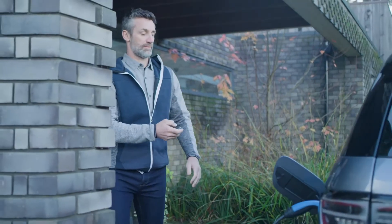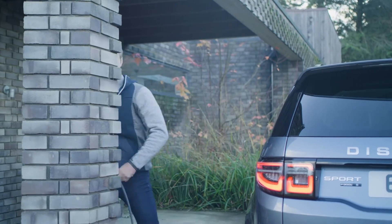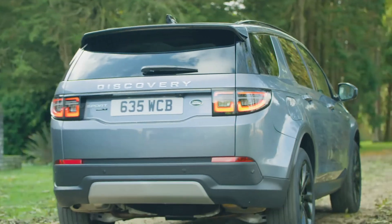The electric-only range of up to 34 miles means that for those with average commutes, most of the journey will be conducted without starting the petrol engine. CO2 can be as low as 44 grams per kilometer.